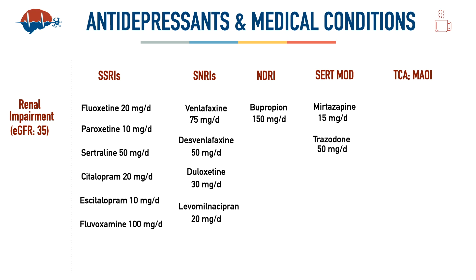Trazodone is very commonly used and needs no dosage adjustment until eGFR drops below 15 mL/min; below that, increase very carefully. The package insert lists 150 mg per day as a starting dose, but in geriatric patients most of us start lower to avoid excessive sedation. Vilazodone needs no dosage adjustment with any level of eGFR decline — start at 10 mg per day, then titrate to 20 mg using the standard adult schedule.